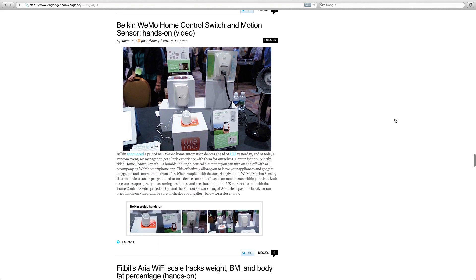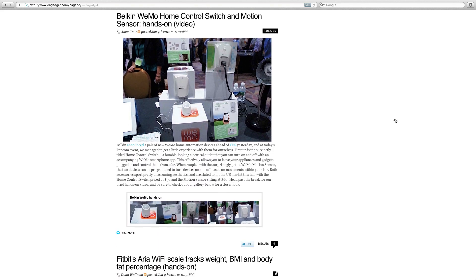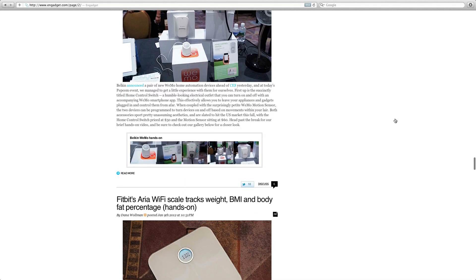I got an email about this earlier today and it also happens to be on the Engadget website: the Belkin Weemo home control switch and motion sensor. This looks awesome — it allows you to control various electricity-powered devices in your home, including lighting. You can set up a Weemo motion sensor to turn lights on and off as you walk in and out of a room, and it's also controllable via iOS devices.